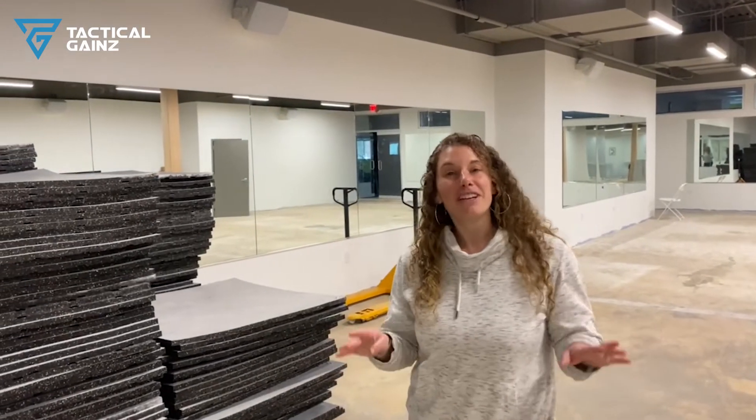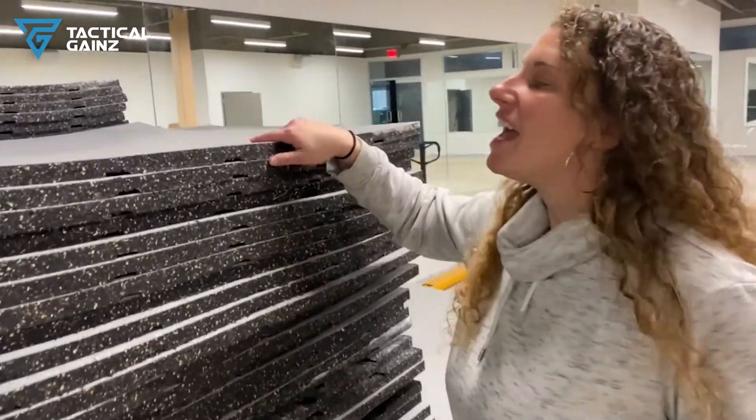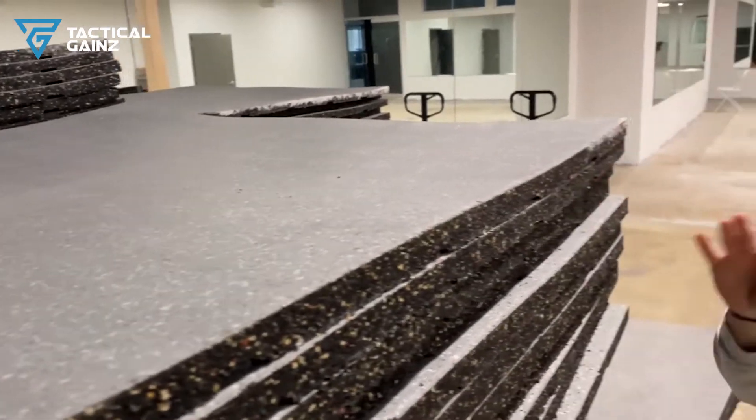Hey everyone, Shayla with Tactical Gains at Bethany Community Center in Washington Township, New Jersey. We are helping them design an entire 3,000 square foot wellness studio for their members. It is going to be absolutely beautiful and their flooring has finally come in. Check it out — they have customized their own color. It's a nice gray with a black and white speckle to match the rest of their facility.